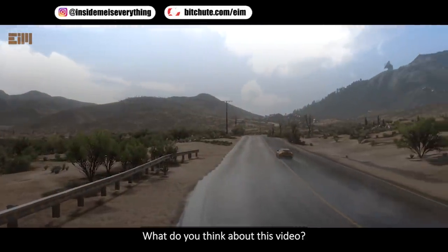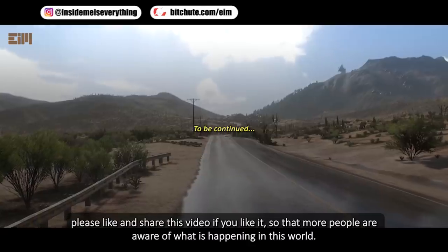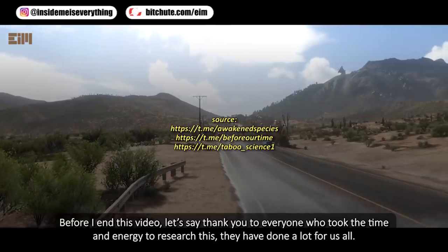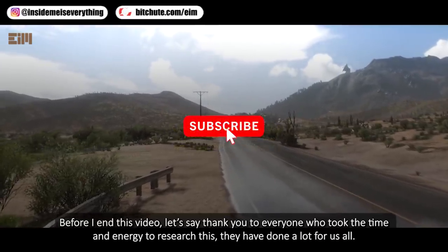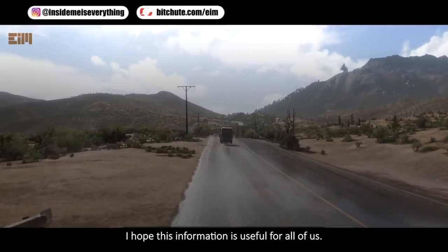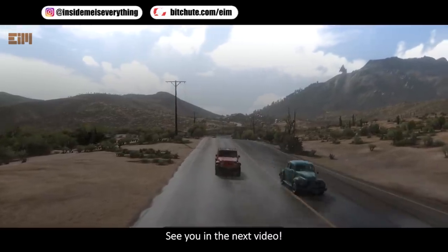Please like and share this video so that more people are aware of what is happening in this world. Let's say thank you to everyone who took the time and energy to research this — they have done a lot for us all. Please subscribe to watch upcoming videos. Thank you for watching to the end — I hope this information is useful. See you in the next video.